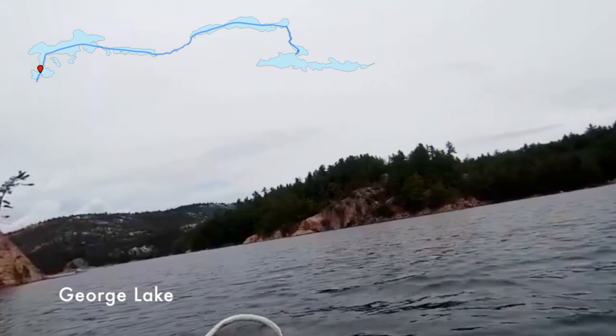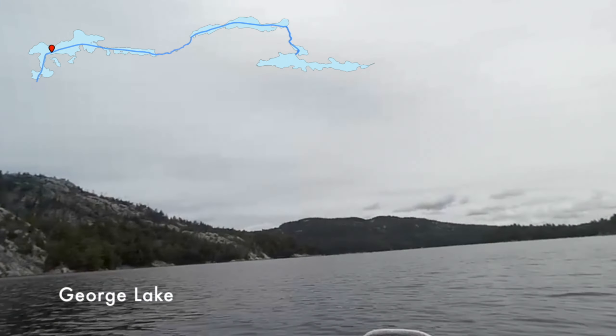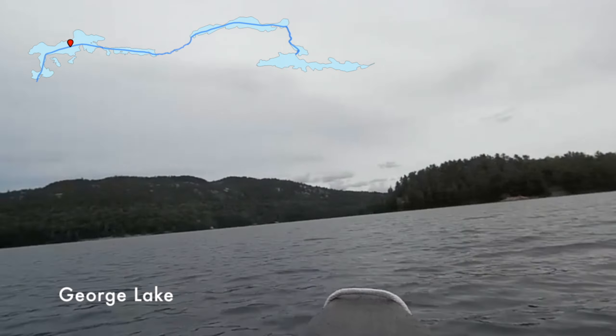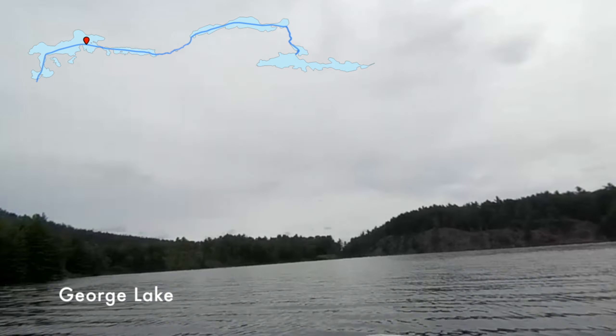Killarney is known for its spectacular scenery characterized by these white quartzite hills you see ahead of us. George Lake is sort of a transition zone, because on the right side it's all pink granite and the white quartzite starts on the left.